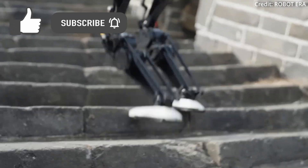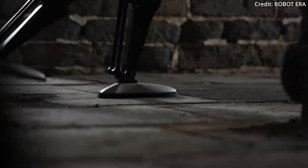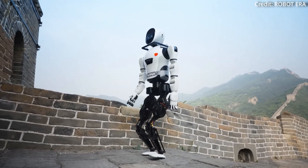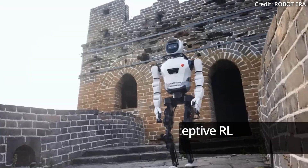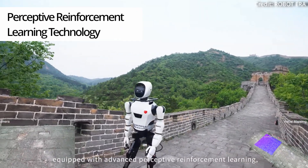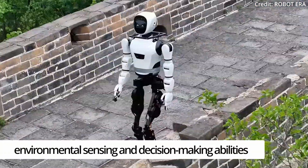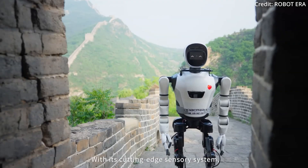The developers from Robot Era highlighted the robot's newfound confidence while operating in dimly lit towers, which is quite frequent lighting along the Great Wall, proving the robot's adeptness in real-world, low-visibility conditions. The real key to XBot-L's success lies in its proprietary perceptive reinforcement learning technology, an advanced AI algorithm that significantly enhances the robot's environmental sensing and decision-making abilities, especially on unfamiliar terrain.